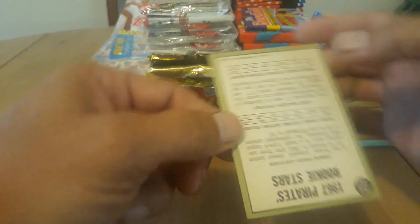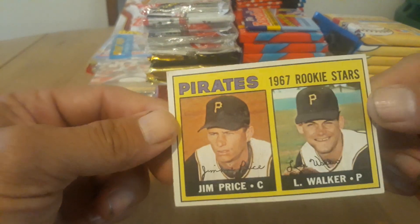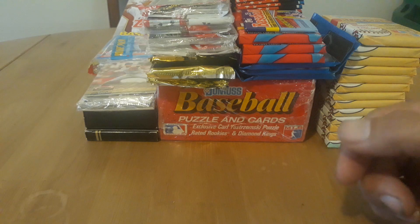'67 Jim Price and Luke Walker Rookie. I'd probably say it's a solid 5 or a 6. Nice corners, nothing really beat up on it. It's always nice to find some vintage stuff.